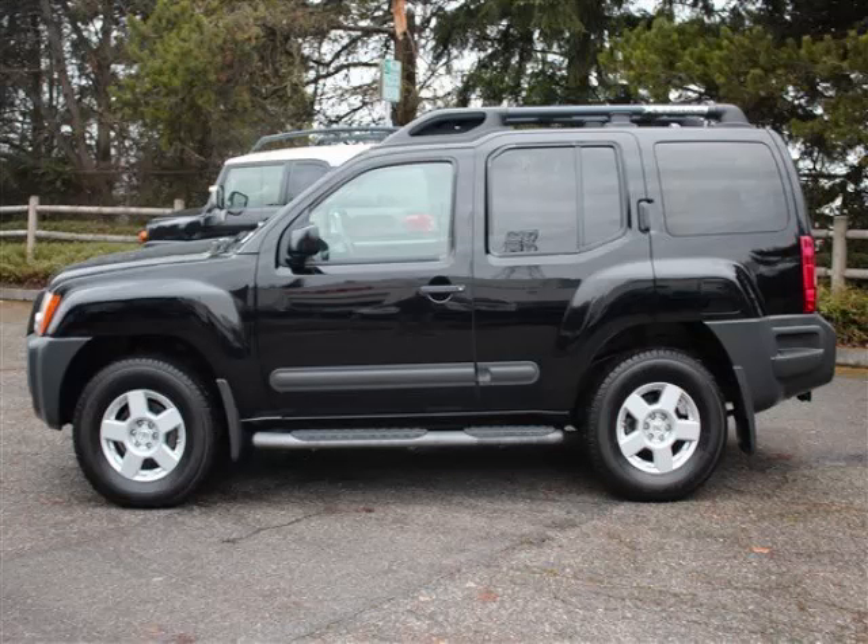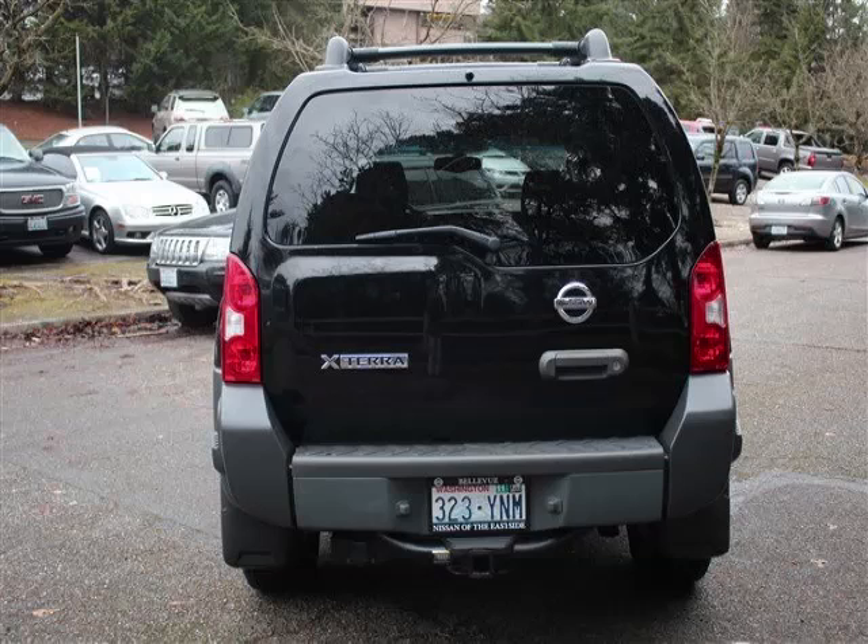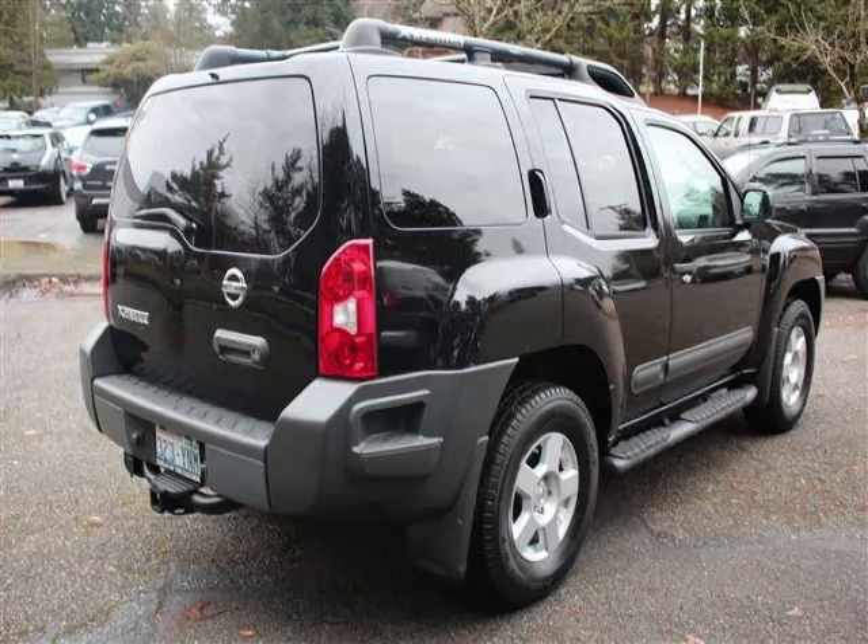This is a 2005 Nissan Xterra. This Nissan has just 68,000 miles and a 4.0L V6 engine with 24 valves.